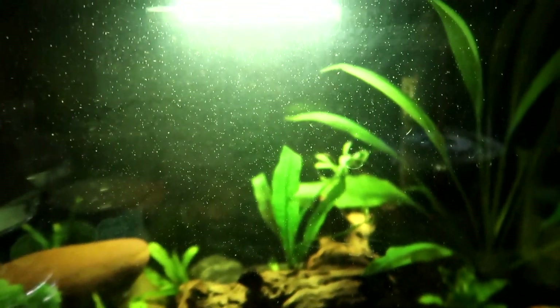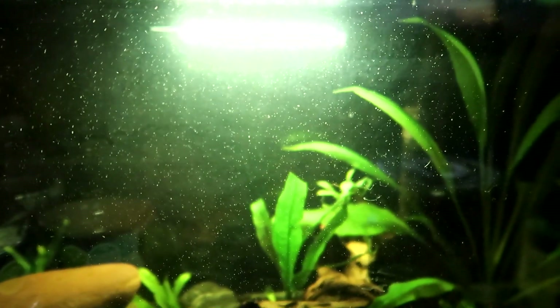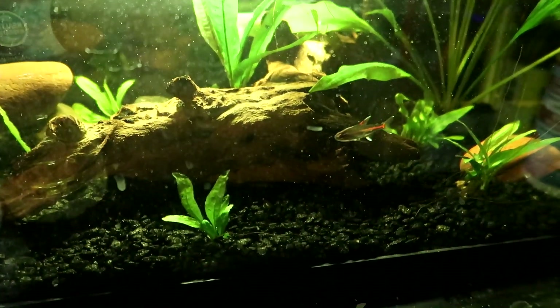Hello everybody, today is Wednesday. My battery's going — I charged my camera for like five minutes because my battery was low. But anyway, I'm ready to clean out this fish tank. As y'all can see there are a million little white things — I forgot what they're called — some kind of not really pest but they're kind of annoying.